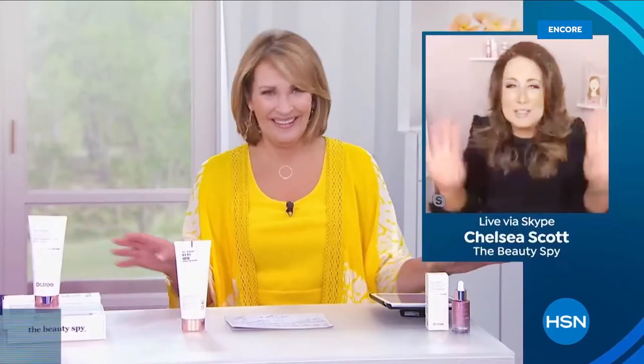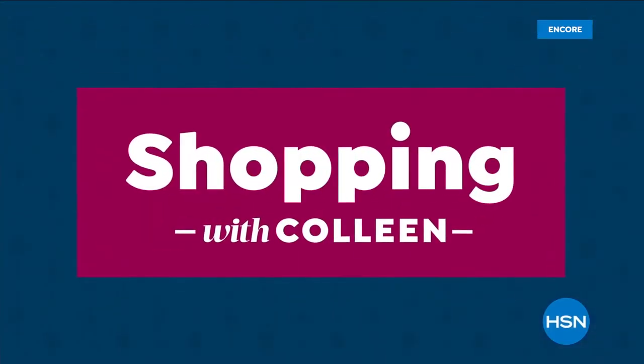Sit back, relax, and enjoy the thrill of finding something new — it could sell out right now. Join Colleen Lopez as she shares new favorites and top finds you'll love. Shopping with Colleen today at 12 PM Eastern.